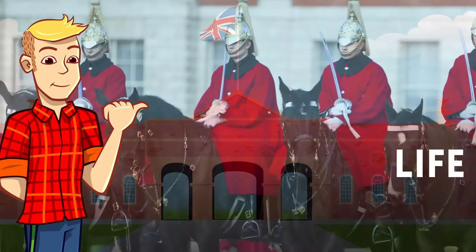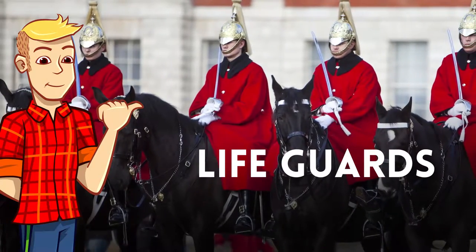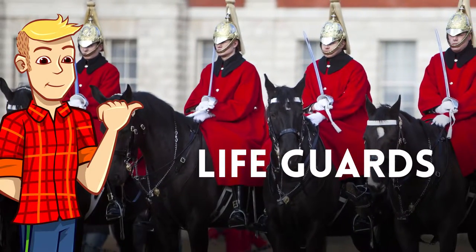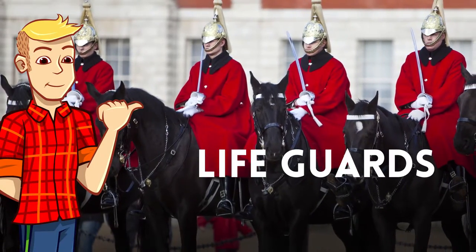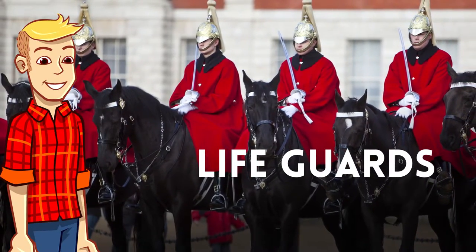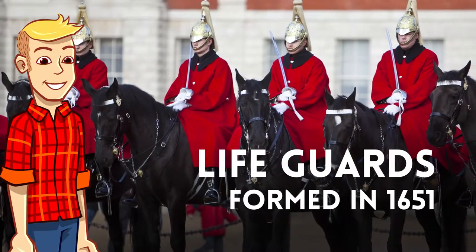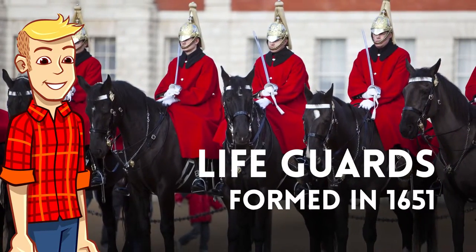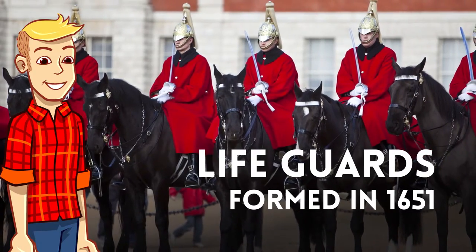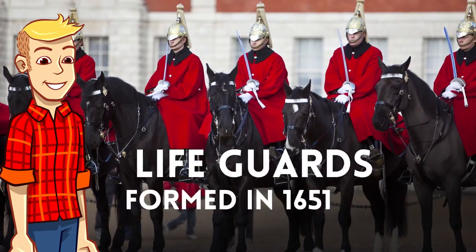The first regiment is the Life Guards. The Life Guards are the Senior Regiment of the British Army. They can date their history back to 1651 when a Royal Mounted Bodyguard was formed from 80 Royalists who had gone into exile with King Charles II, and so have a really long history of protecting the Monarch — that's the King or Queen.